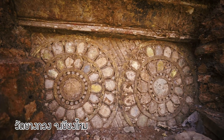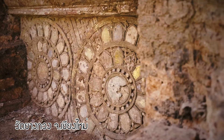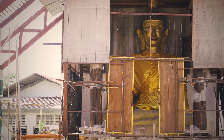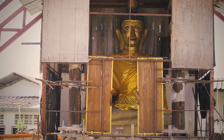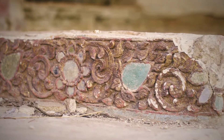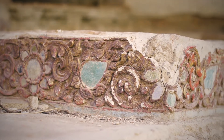Archaeological excavations found that the pedestal for the Buddha image is decorated with stained glass and full rustacle, similar to Wat Yang Kuang Chiang Tung. This pedestal was used to enshrine the principle Buddha image. Only the head of the Buddha image has been found.